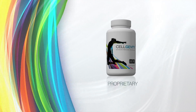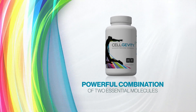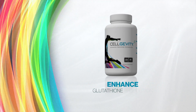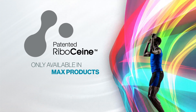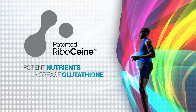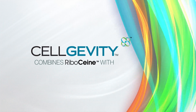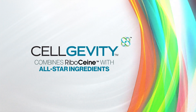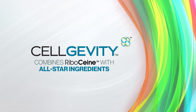Cell Gevity contains Max's proprietary RiboSine technology, a powerful and unique blend of two essential molecules that enhance glutathione production. RiboSine is only available in Max products, so nowhere else will you find such a potent combination of nutrients to help increase glutathione production. Cell Gevity combines RiboSine with an all-star collection of supporting ingredients, including other potent antioxidants and helpful enzymes.